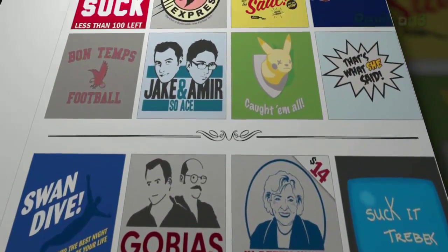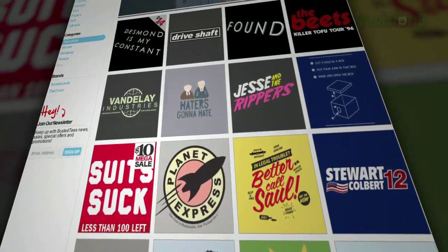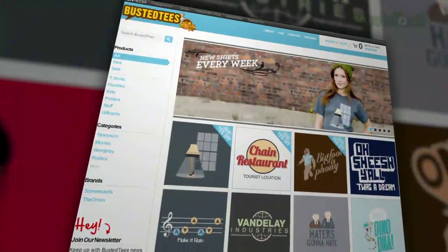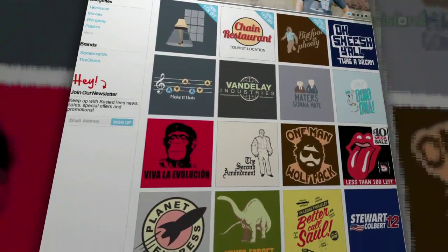It doesn't matter if you're into video games, movies, geography, politics, science fiction, or just wrapping your torso with something weird — Busted Tees literally has you covered. You might have seen a Busted Tees or two pop up in movies like Knocked Up and shows like Scrubs.